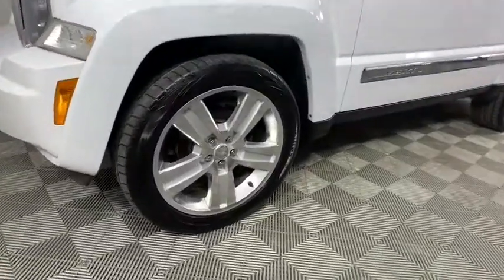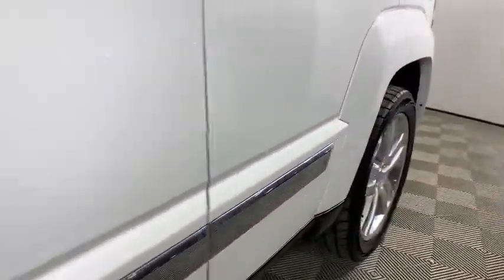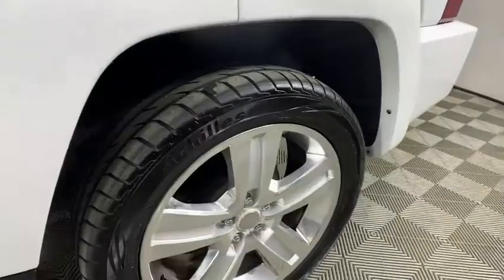Power windows, security system, trip computer, heated front seats, rear window defroster, remote keyless entry, tachometer, panic alarm.